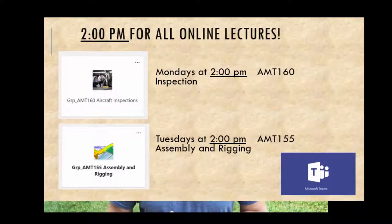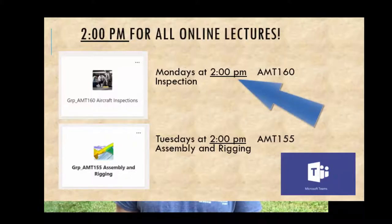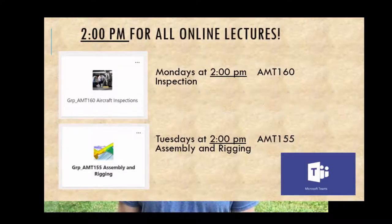Next week is midterms. So this week I will do a review and that will be Tuesday at 2 p.m. on Microsoft Teams, and I will record it. My other class, Inspections class, is moving to 2 p.m. on Monday. So all my lectures will be 2 p.m. — Inspections on Monday and AMT 155 Assembly and Rigging on Tuesday.